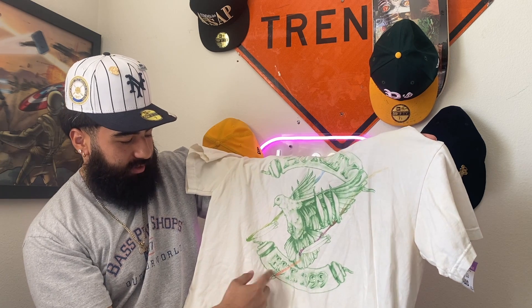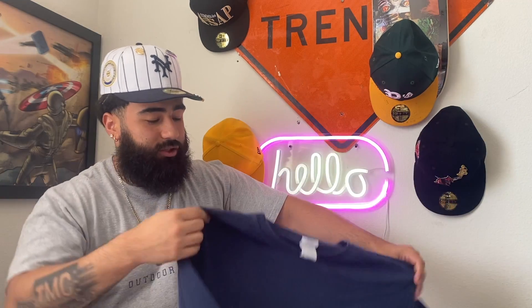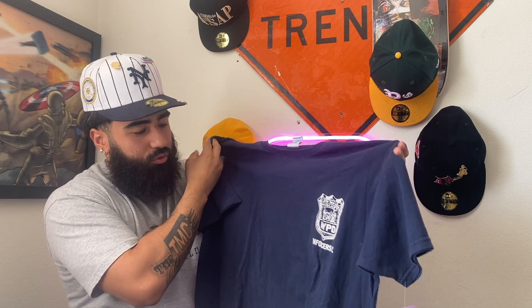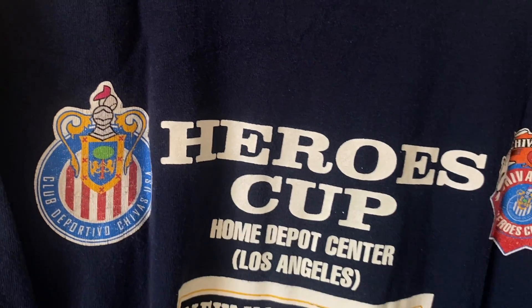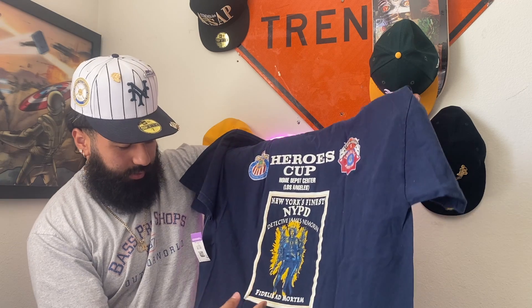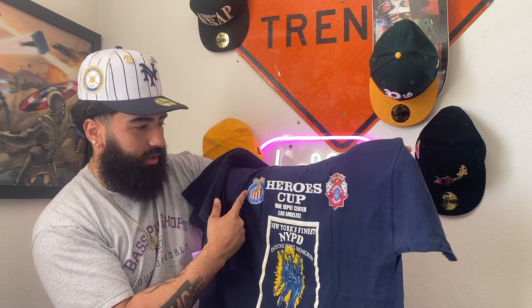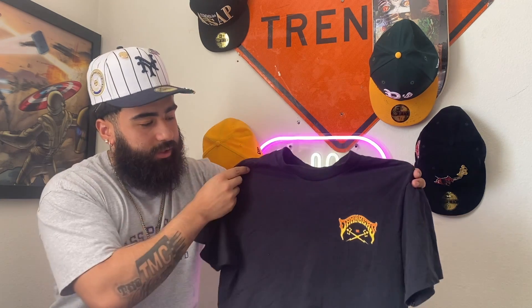The next shirt I thought was super fly — it's this NYPD Enforces FC, City of New York Police shirt. On the back it says 'Heroes Cup, Home Depot Center, Los Angeles — New York's Finest, NYPD Detective James Namorin.' And there's Chivas — Chivas USA on it. This t-shirt is probably gonna be for me, to be honest.